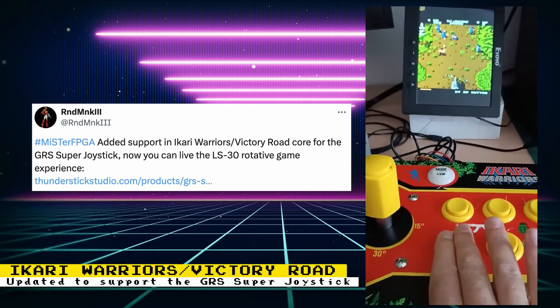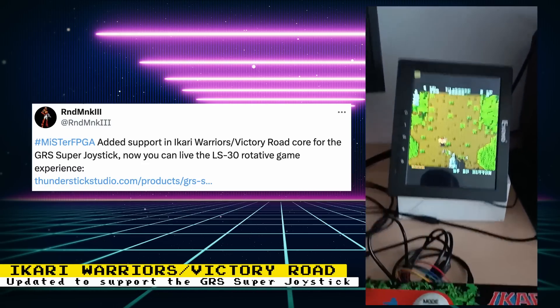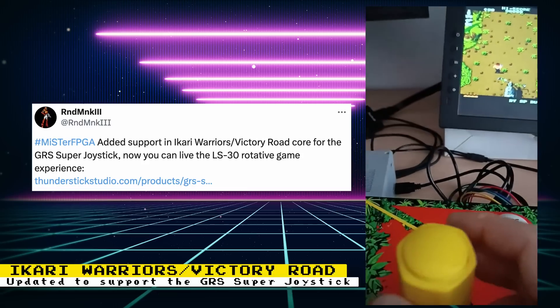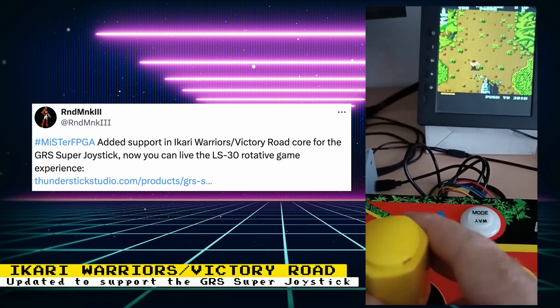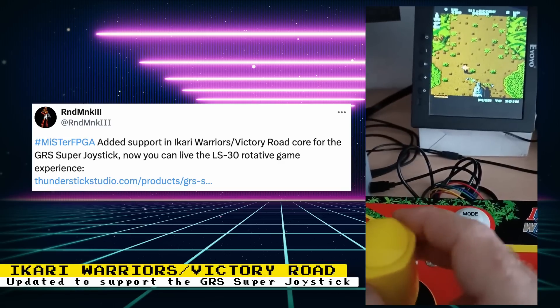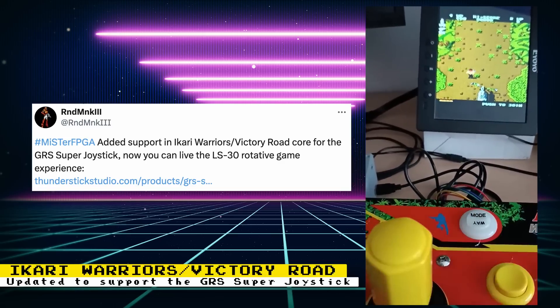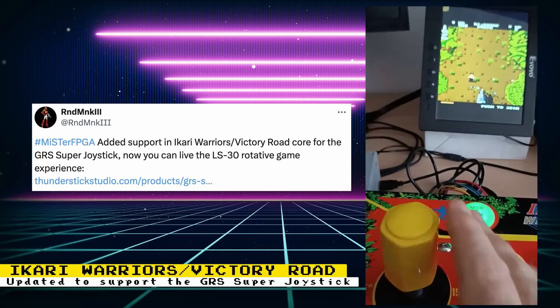Core developer Javier has updated the Ikari Warriors and Victory Road cores. He's added support for the GRS Super joystick from ThunderStick Studio. The joystick features an Ikari Warriors art theme and most importantly features a rotary joystick just like the one used in the arcade game, giving you the authentic control experience.